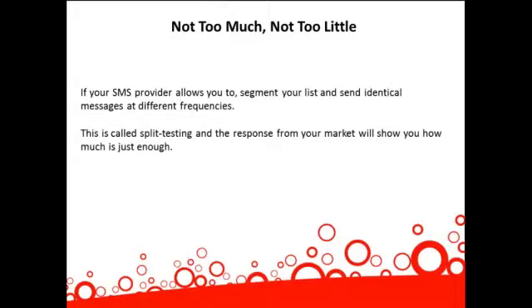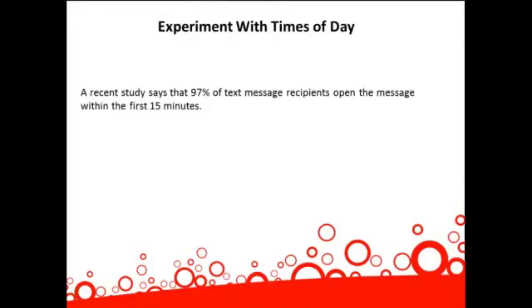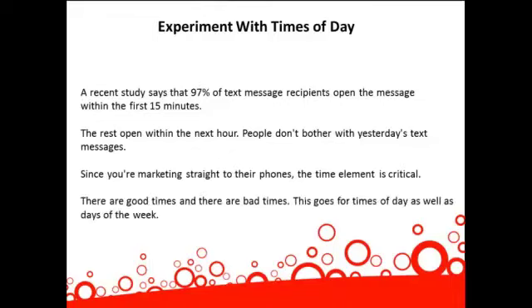Experiment with times of day. A recent study says that 97% of text message recipients open the message within the first 15 minutes, and the rest open within the next hour. People don't bother with yesterday's text messages, and since you're marketing straight to their phones, the time element is critical. There are good times and bad times — this goes for times of day as well as days of the week.